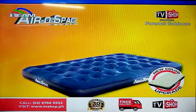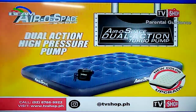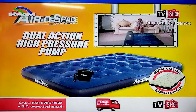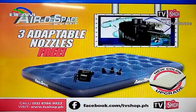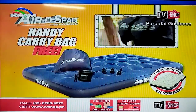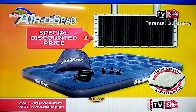Look at all you're getting: the aerospace bed for the comfort and luxury of a bed that takes up virtually no space in your closet; the powerful 135-watt dual-action high-pressure turbo pump that inflates and deflates your aerospace bed lightning fast; and not one, not two, but three adaptable nozzles that fit virtually all kinds of other inflatables. Plus the exclusive aerospace handy carry bag to bring your aerospace bed anywhere you like — for an unbelievably low, direct from the manufacturer's specially discounted price.